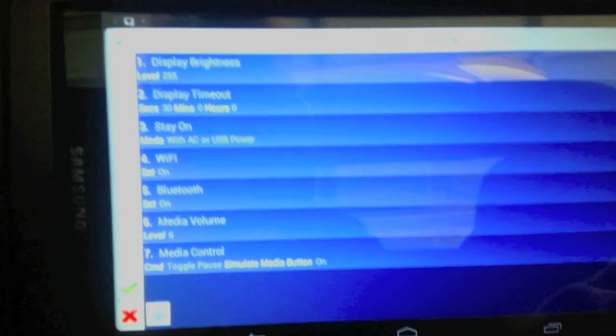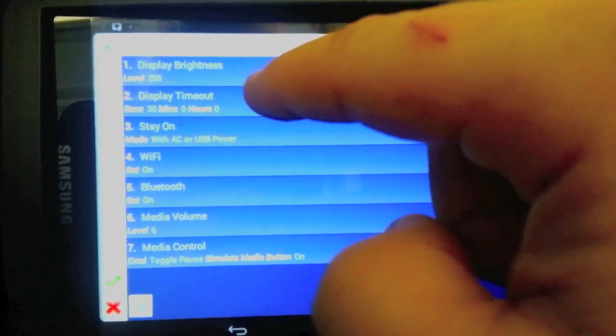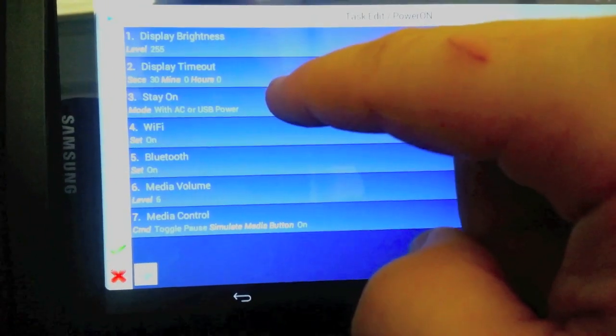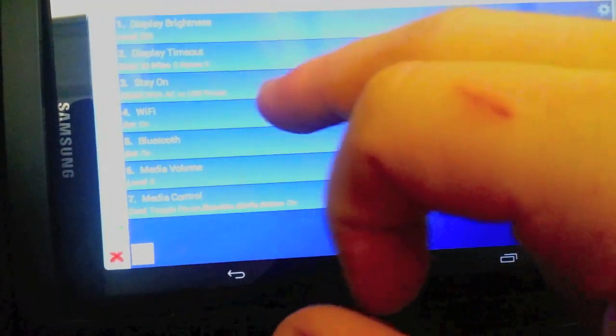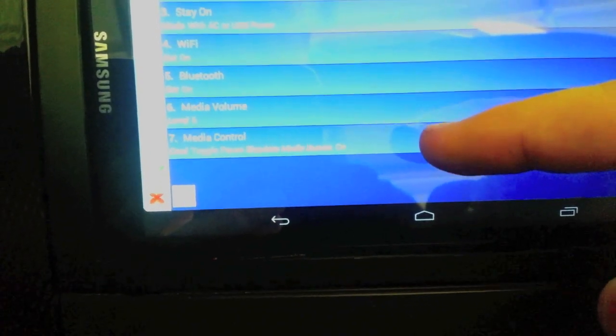Within the power-on task, I have several things set to happen. It sets the brightness all the way up. It sets the display timeout to 30 seconds and sets stay-on so that the screen never actually shuts off. The display timeout just makes it dim after it hasn't been touched for a second, which I actually prefer, but it never actually turns off. It also tells Wi-Fi to turn on, Bluetooth to turn on, and automatically sets the media volume to level 6 and toggles the pause button on the media.